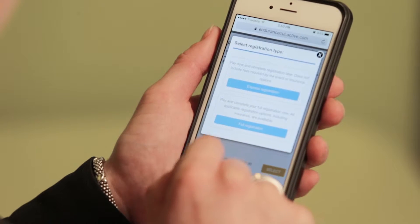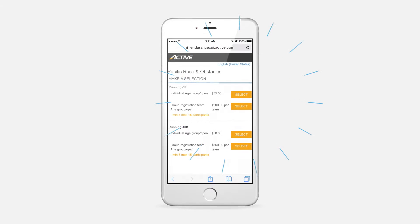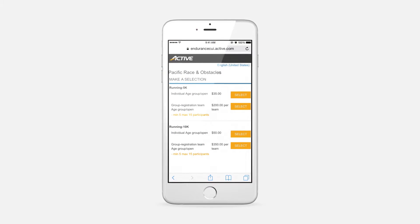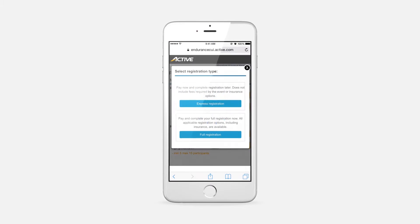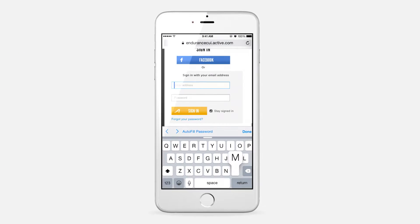Here's how in two steps. Step one: the registrant selects the race category they wish to enter and chooses the Express registration option. Step two: they sign in with their Active account and make payment, and they're done.